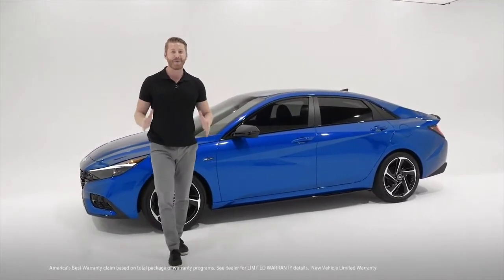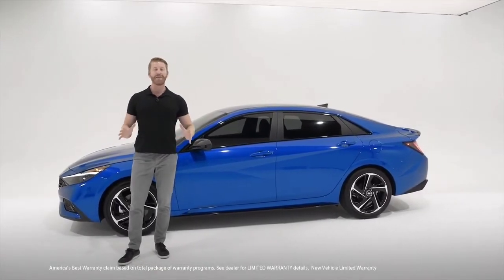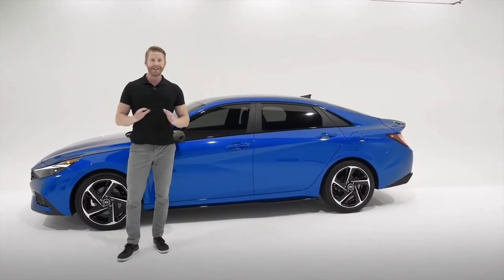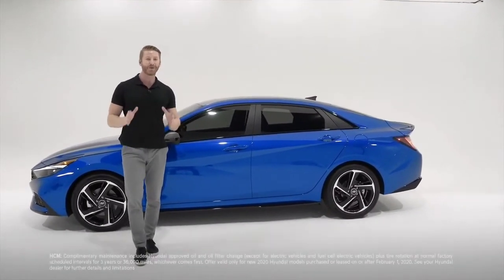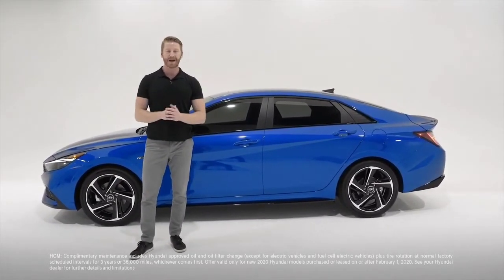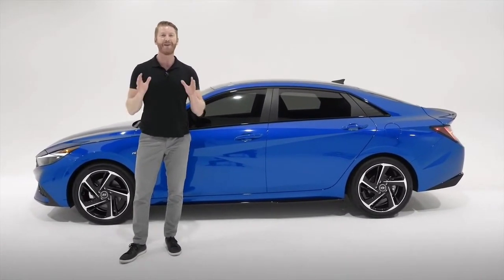Since it's a Hyundai, you're also backed by America's best warranty: a 10-year/100,000-mile limited powertrain warranty, a 5-year/60,000-mile limited new vehicle warranty, 5-year unlimited-mile 24-hour roadside assistance, and Hyundai's new complementary maintenance program — where for the first 3 years or 36,000 miles, whichever comes first, all your regular factory-scheduled maintenance is included.